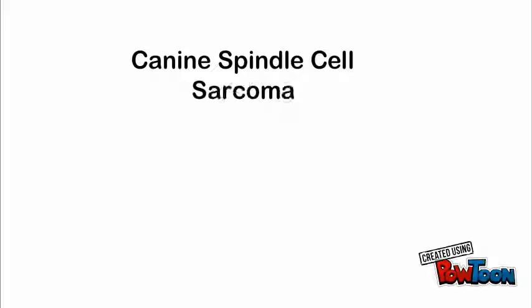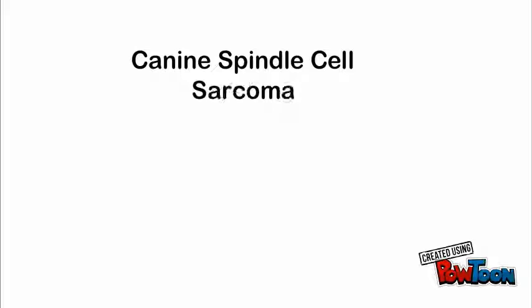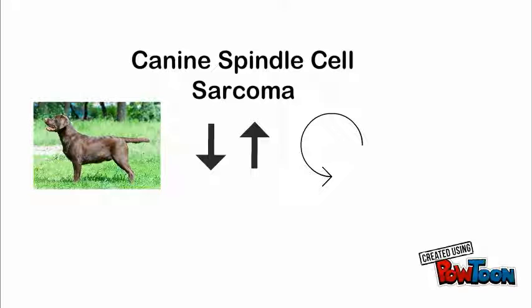Canine spindle cell sarcoma is most common in larger dog breeds. It has a low grade and a high grade. They will not spread to other animals. The occurrence is likely and sometimes it can be removed, but it is likely that it will spread. Spreading makes this cancer almost impossible to remove.